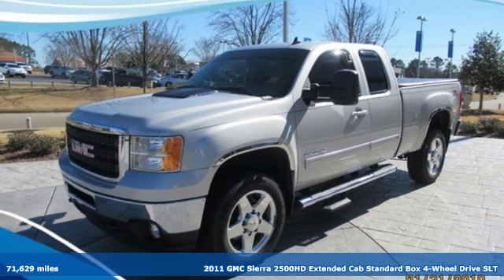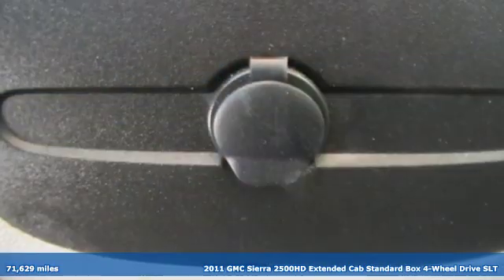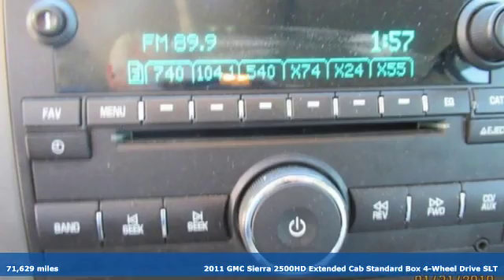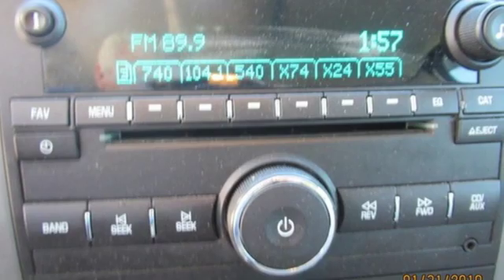It's a 2011 GMC Sierra 2500 HD. This Sierra was built for those that need a truck — a get-dusty, haul-anything heavy-duty pickup.